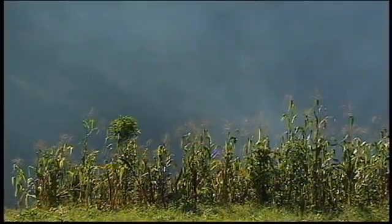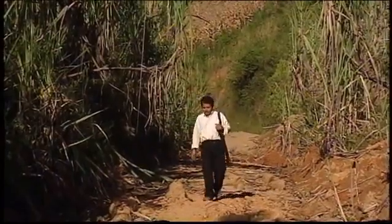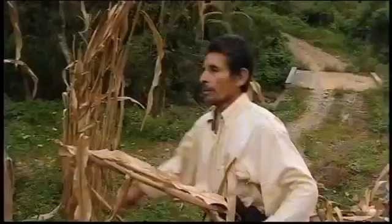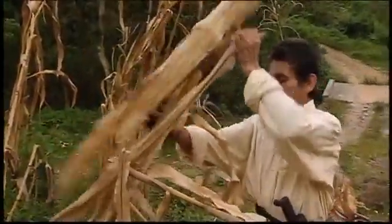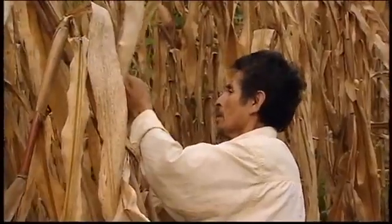Mexico is the center of origin for corn. More than 150 local corn varieties can be found in just the southern region of Oaxaca. This extensive biodiversity is a treasure — the world's genetic reservoir of corn. Millions of Mexican farmers have maintained it for thousands of years.